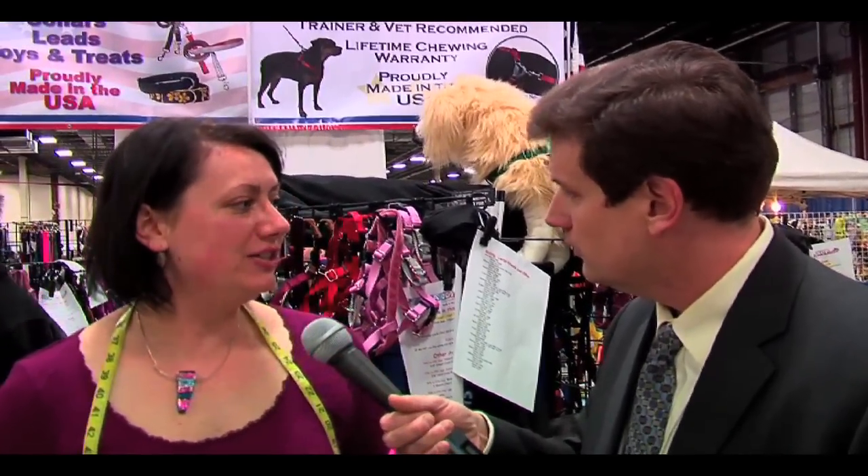Are you showcasing anything particular here today? Actually, yeah. We have our most popular item — it's our patented no-pull harness. It's made in North Carolina, entirely in the United States. And we're going to go look at it right now. Let's go take a peek.